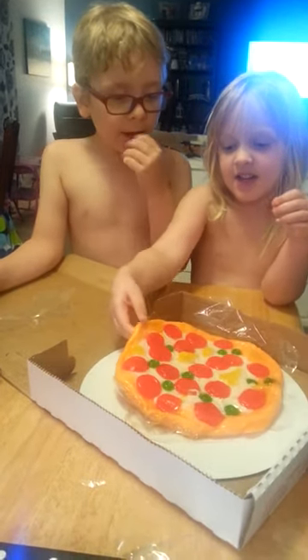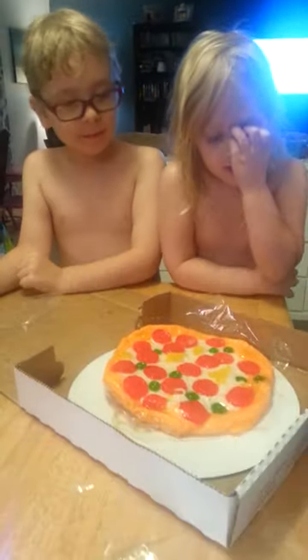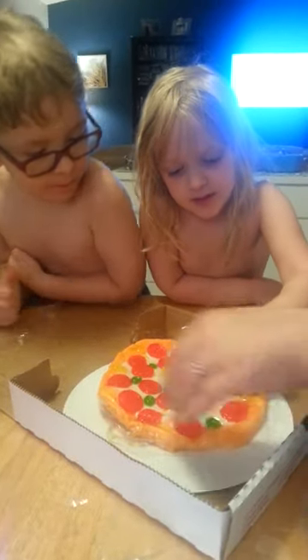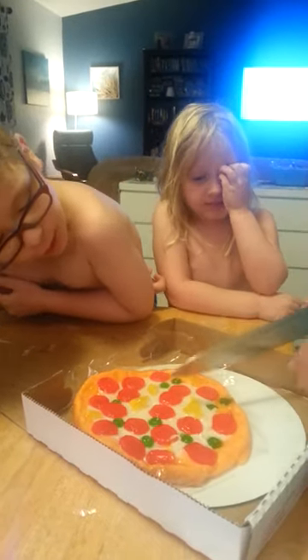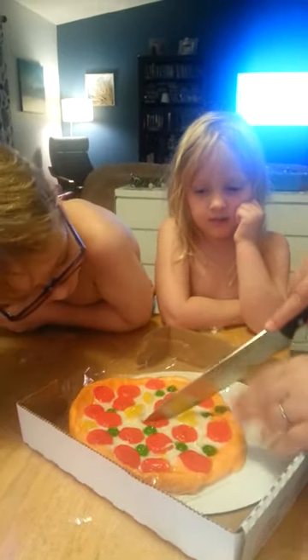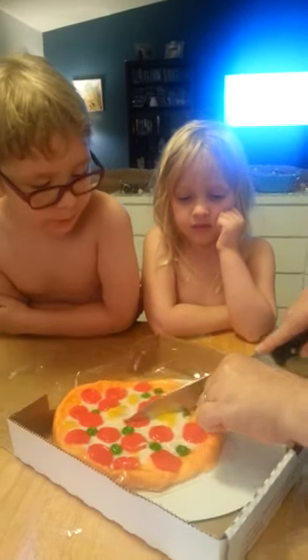All right, what do we think, guys? Squishy — I think it's gonna be yummy. I want that part, and I want this part. I want one with lots of pepperoni. I wish we had a pizza cutter. I think this would make all the difference in the world in our house.